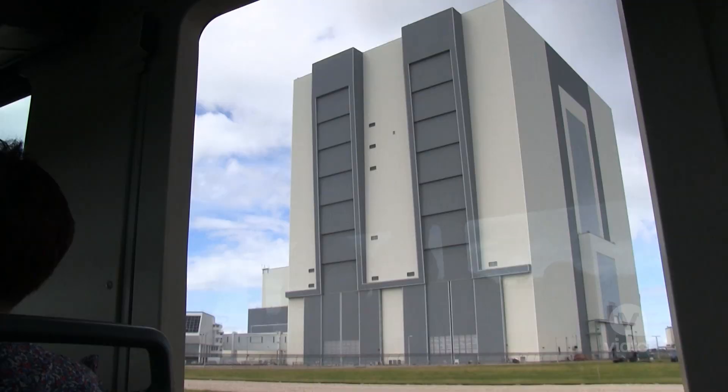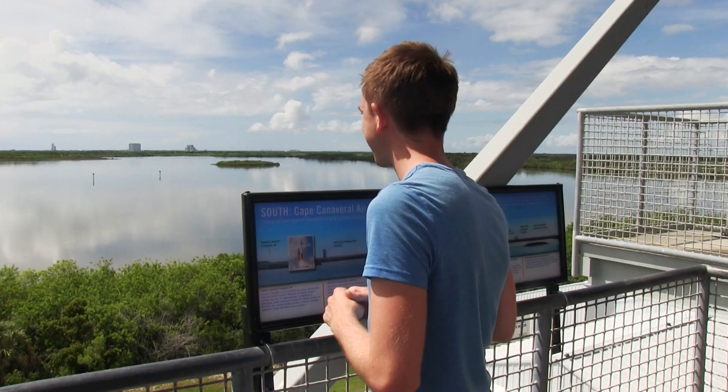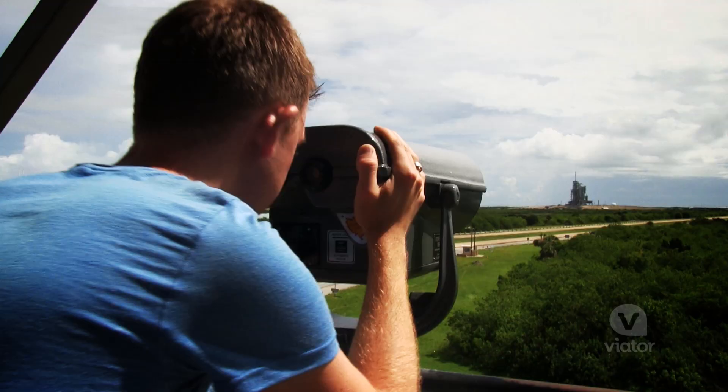Time to check out the launch pad. Whoa. I can just imagine how cool it would be to be standing here when the actual spaceship shoots off into the sky.